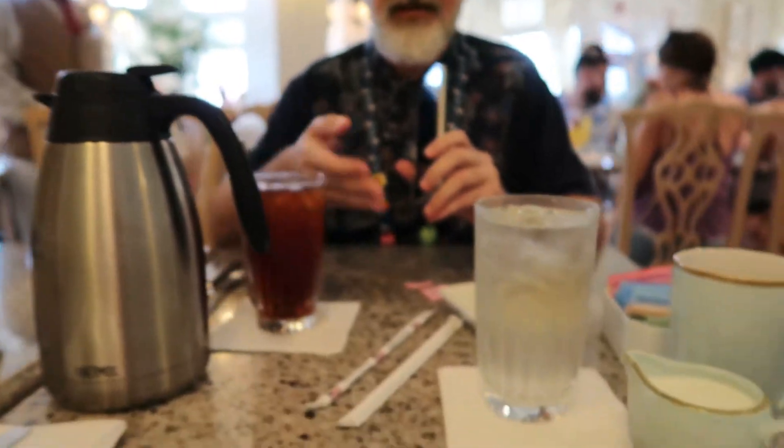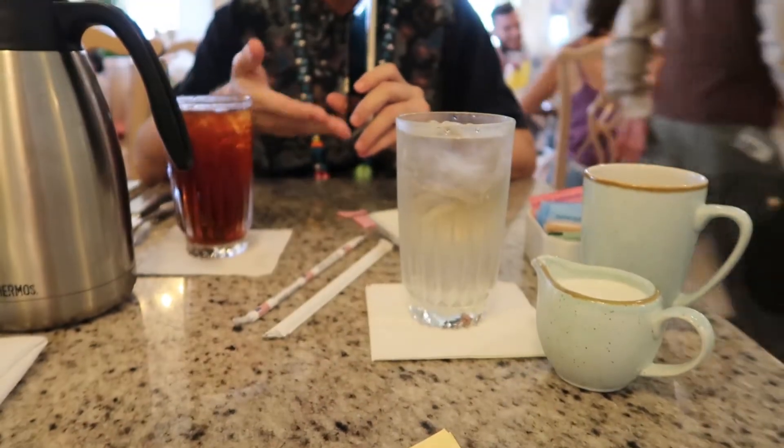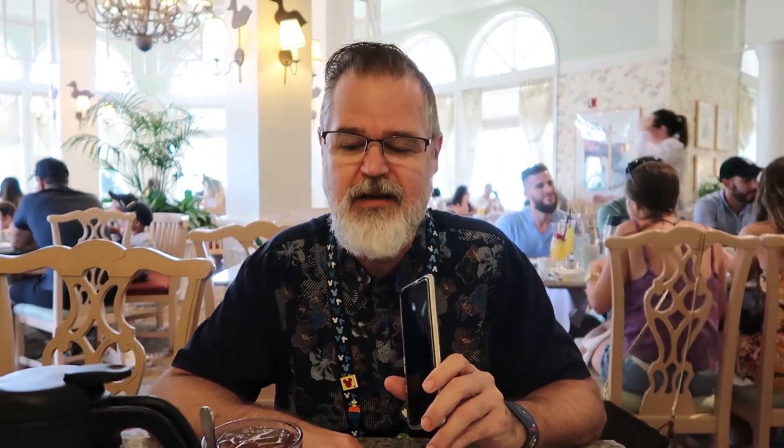I got a lovely iced tea. Zach got coffee with cream that looks to be like actual cream — if my keto eyes are not failing me, I believe that is real cream. We will dig in when the food gets here.